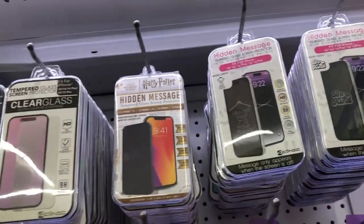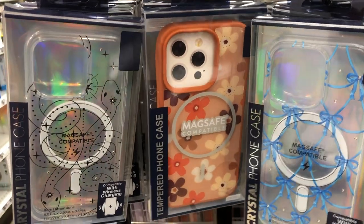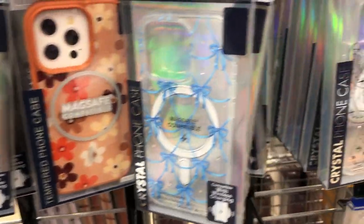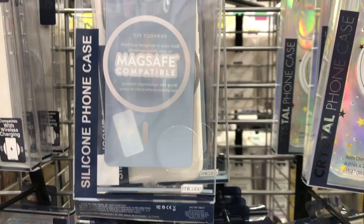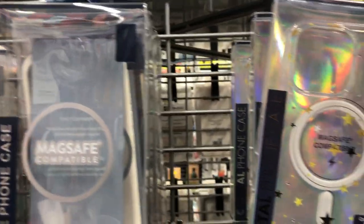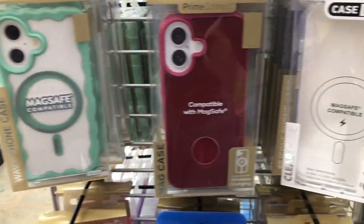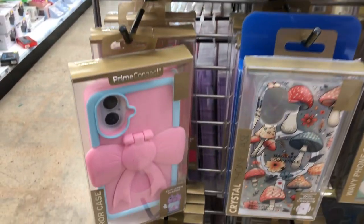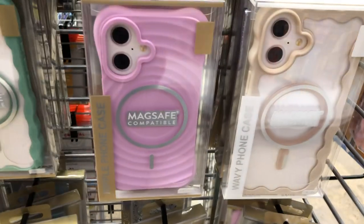Let me know in the comments down below if you've recently bought a phone case from Five Below and how you feel like it's holding up. I actually need to upgrade my phone and they did not have the case that I needed, so I'm gonna go back to see if one of them can fit my phone because they may have a size that'll fit. I just want to know — have you guys tested the quality and if you're satisfied with your Five Below phone purchases?